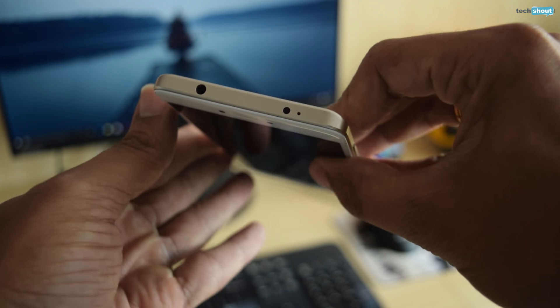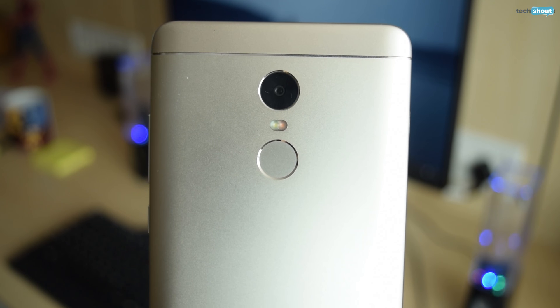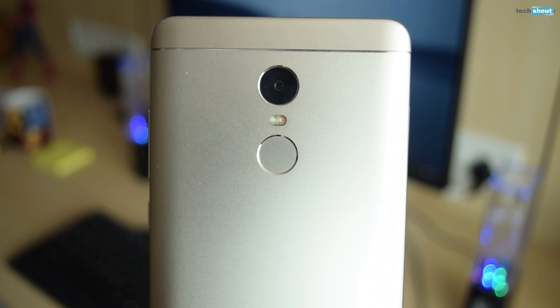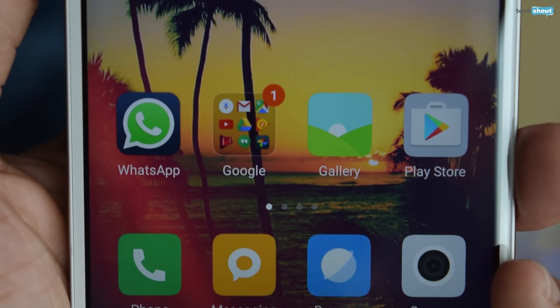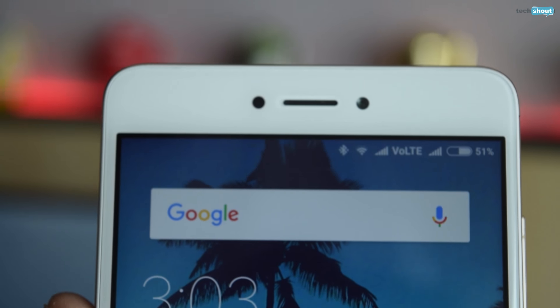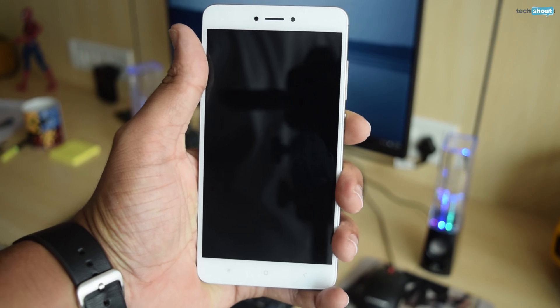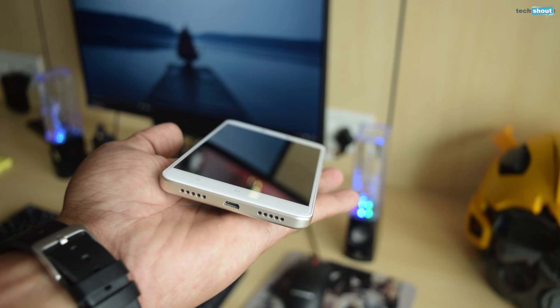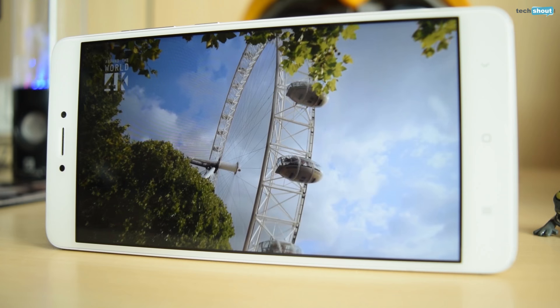The buttons are very clicky, and the Note 4 has retained the IR blaster from its predecessor. It has also retained the hybrid SIM slot. The back features a 13-megapixel camera, a flash, and a fingerprint scanner. The front is typical, with highlights being the 5.5-inch Full HD display and the 5-megapixel selfie camera. The Redmi Note 4 is very comfortable to hold and operate — its 165-gram weight is surprisingly low considering a 4100mAh battery is inside it.